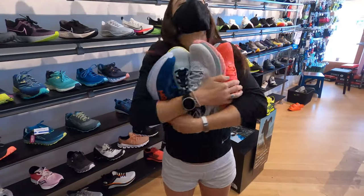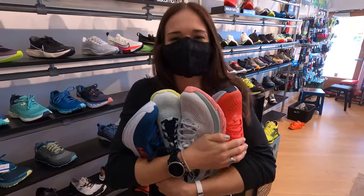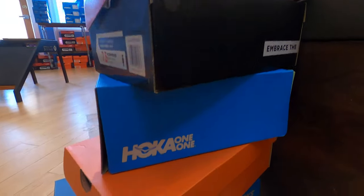Once you're ready to try on some shoes, take that brand loyalty you maybe have for one particular pair or style of shoes and toss it out. Go in with an open mind and an open foot, as we might say, and try on a couple different brands and styles. And try to put color preferences out of your brain when you're picking shoes — because that shoe you really like is going to fit the same in blue as it does in orange.